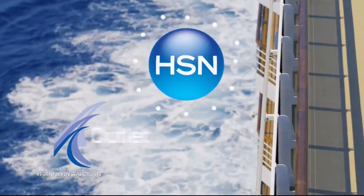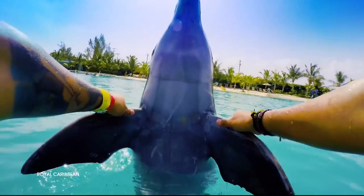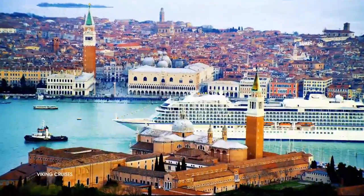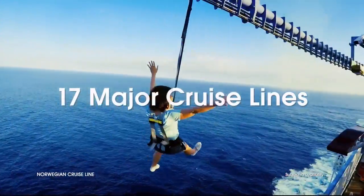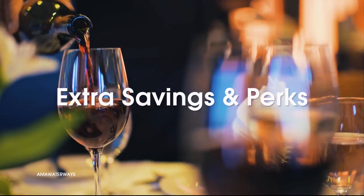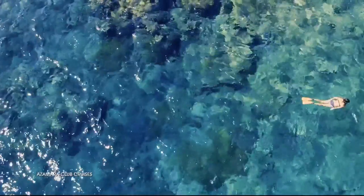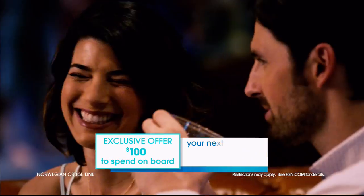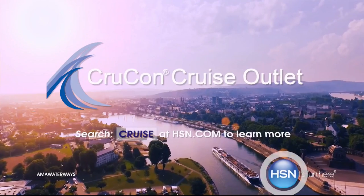HSN and CrewCon Cruise Outlet are teaming up to find your perfect cruise at a great price. Build your custom cruise experience to fit your personality, style, and budget. Sailing from every major port city in the world on 17 major cruise lines. Offering extra savings and perks like drink packages, prepaid tips, and more. Plus, an exclusive offer for HSN customers: an additional $100 to spend on board your next cruise. Search 'cruise' at hsn.com to get started.